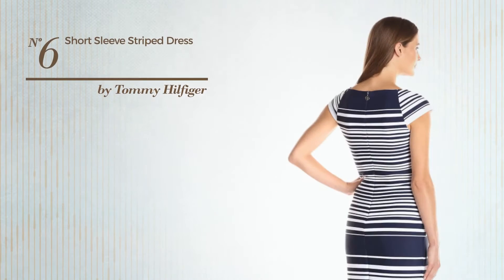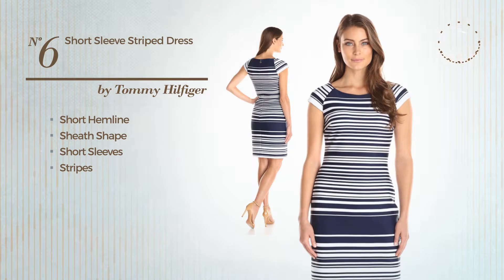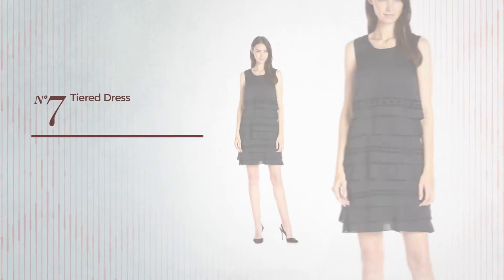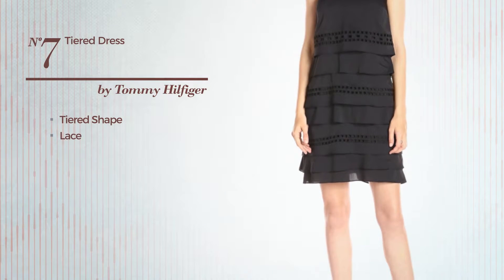Number six: a flattering short hemline sheath dress featuring short sleeves with stripes, made of scuba, available solely in this multicolored version. Number seven: a feminine tier dress finished with lace, available only in this color.